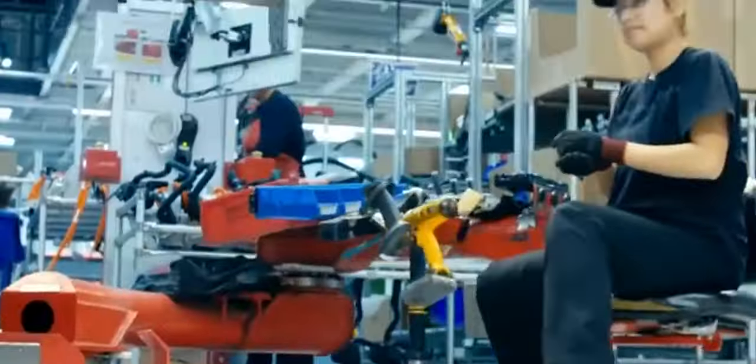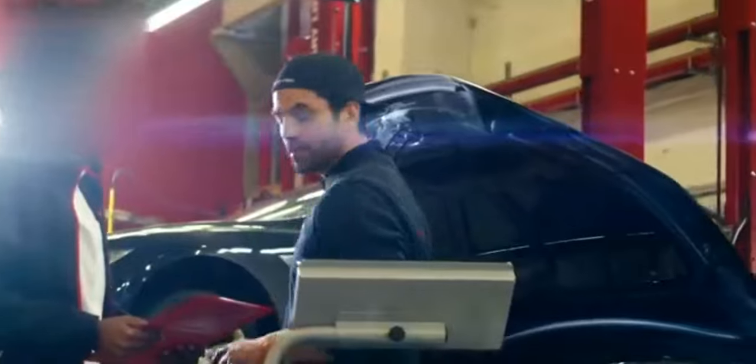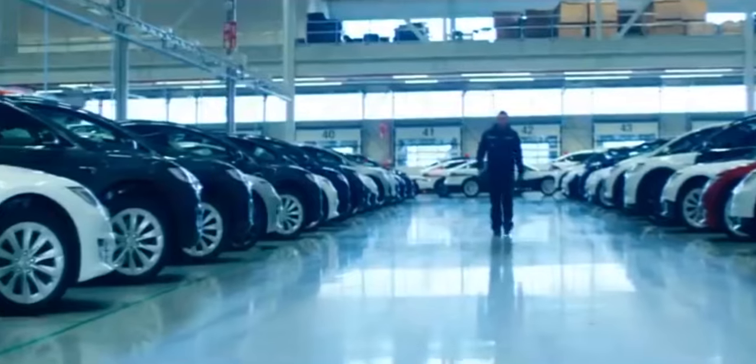There are five seats in a spacious cabin, behind which sits a vast 854-liter boot. In America, you can spec two occasional seats in a third row, but they're not available to order in the UK yet.